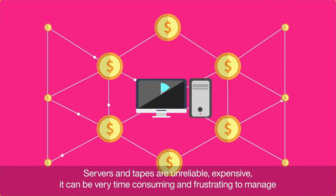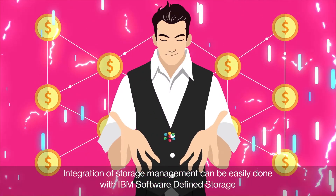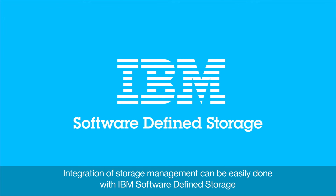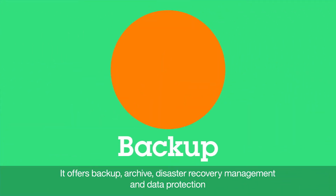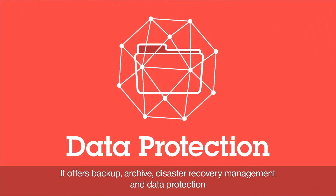Servers and tapes are unreliable, expensive, and can be very time-consuming and frustrating to manage. Integration of storage management can be easily done with IBM software-defined storage. It offers backup, archive, disaster recovery management, and data protection.